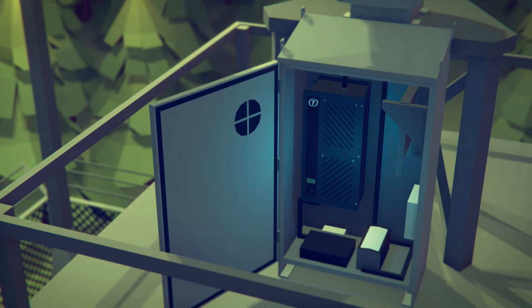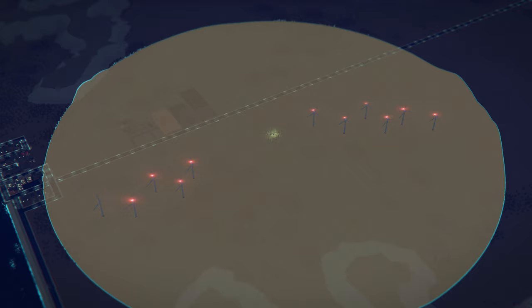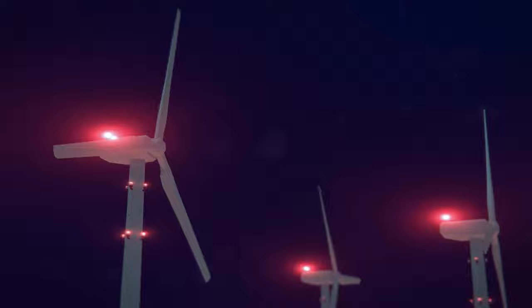The system consists of a radar, an antenna, and a light control server. Once installed, our solution constantly monitors the airspace over and around the entire wind farm, keeping an eye out for nearby aviation.